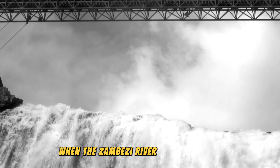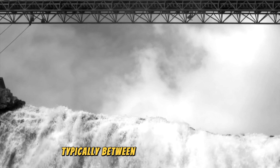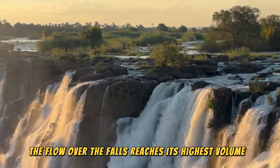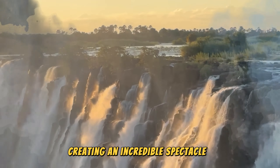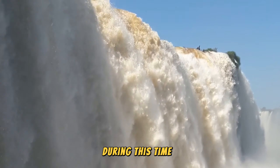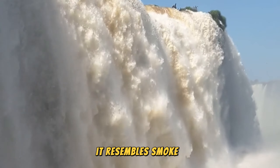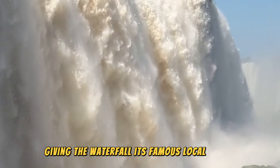When the Zambezi River is at its peak, typically between February and May, the flow over the falls reaches its highest volume, creating an incredible spectacle. During this time, the mist rising from the falls can be so thick it resembles smoke, giving the waterfall its famous local name.